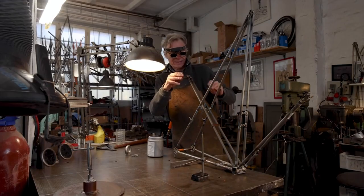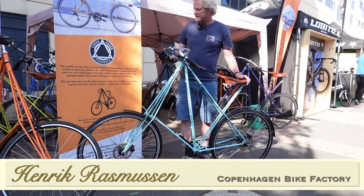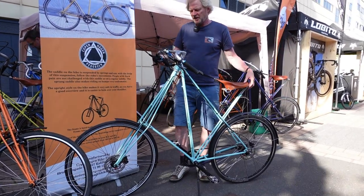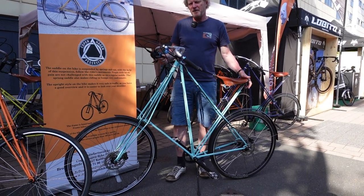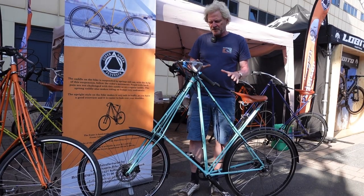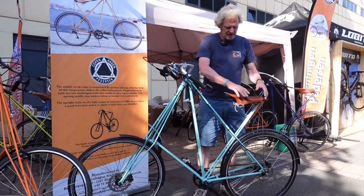Let's hear more about the bike from Henry, who actually makes them. This is a Copenhagen Pedersen bicycle. It was invented in 1895 by a man with the family name of Pedersen, and the patent originally was on the saddle, which is like a hammock.